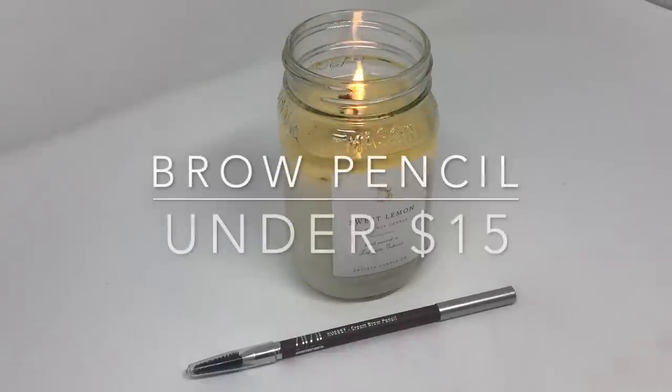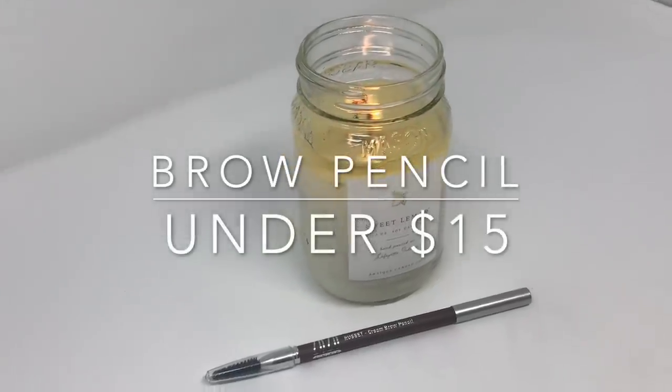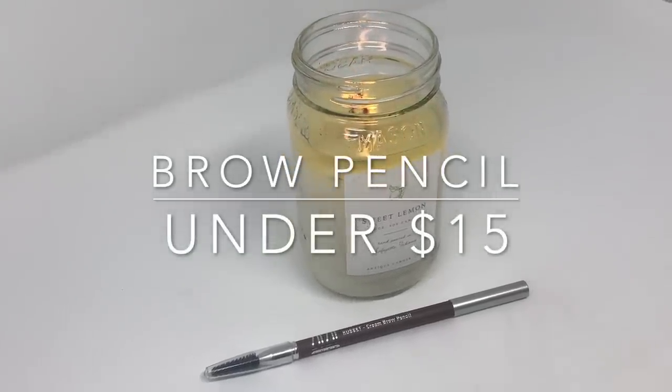The brow product I wanted to include is the Zuzu Luxe Russet Cream Brow Pencil. They have four shades of this, and I used it today — it creates a nice, naturally bold brow. It has a spoolie on one end and a really nice, creamy formulation. I've been impressed with it. Zuzu Luxe also has some other products I've really liked, and between Gabriel and Zuzu Luxe, they have some good stuff that's pretty affordable.